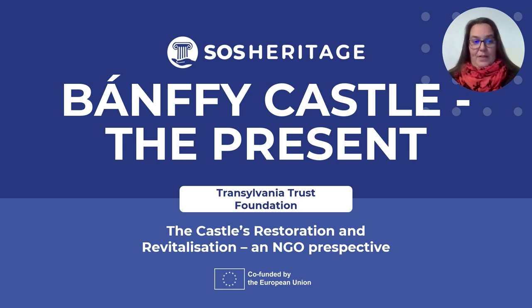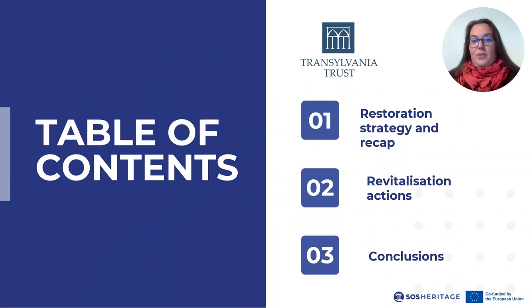This is a summary of the experience of the Transylvania Trust Foundation, which has been preoccupied with the fate of the castle ever since its setup in 1996. First, we shall look at the restoration strategy and process of the building ensemble, which consists of various wings and individual buildings, with restoration still ongoing. After that, we shall look at the revitalization actions of the Transylvania Trust, and formulate some conclusions.